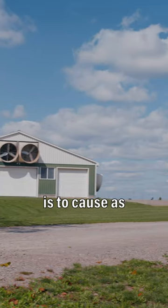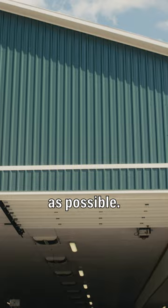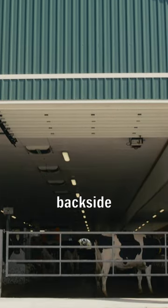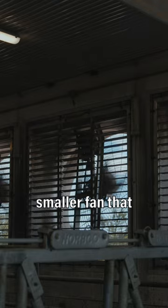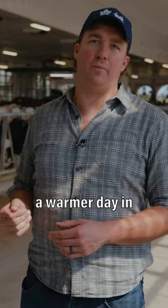The idea of that is to cause as much airflow through the barn as possible. Along the backside of our barn we have six six-foot fans and then one smaller fan that will run through a warmer day in the winter.